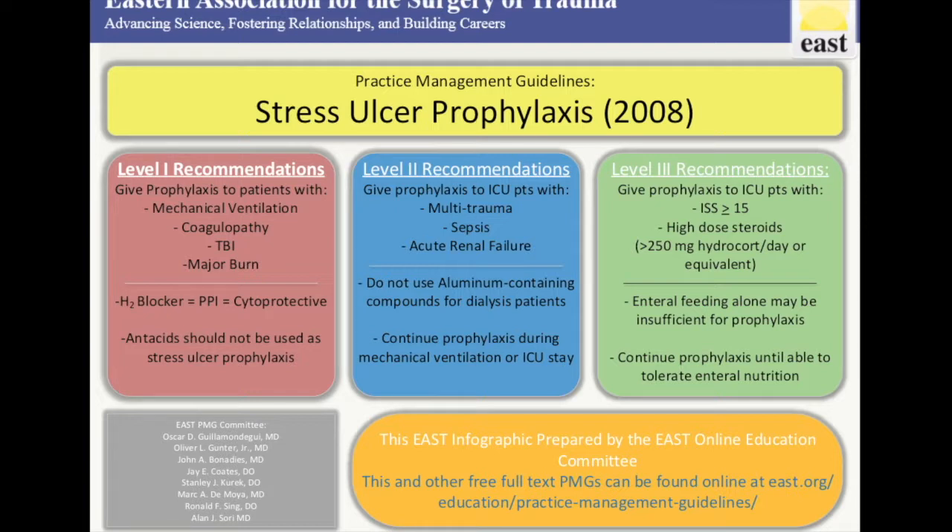Level 1 recommendations were to give stress ulcer prophylaxis to all patients with mechanical ventilation, coagulopathy, traumatic brain injury, or major burn — which was not defined in the PMG but in the literature is defined as greater than 25% body surface area.